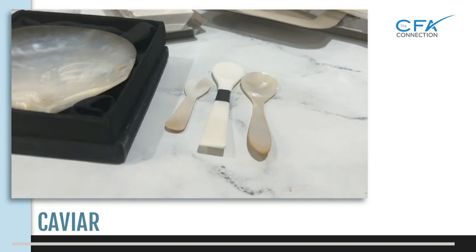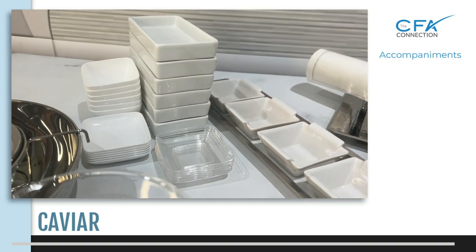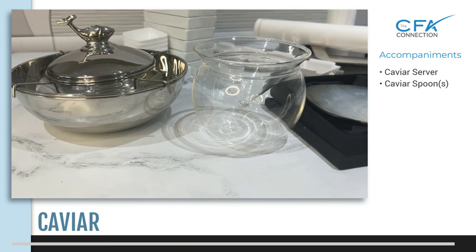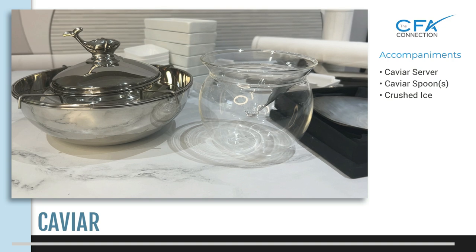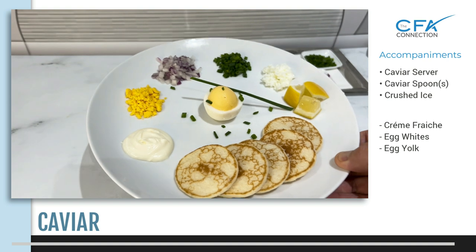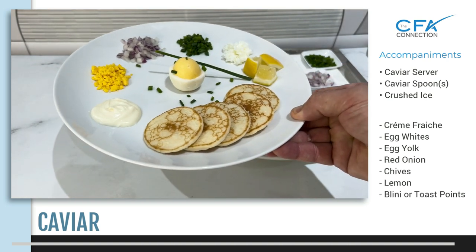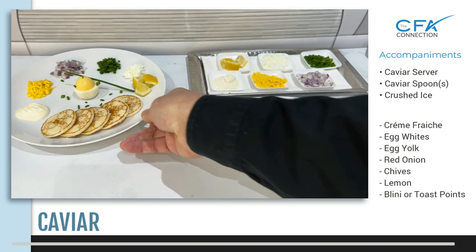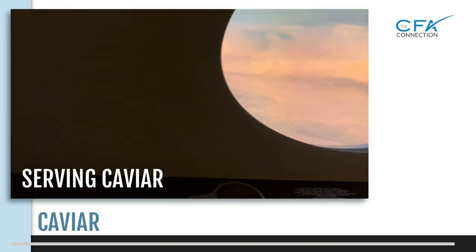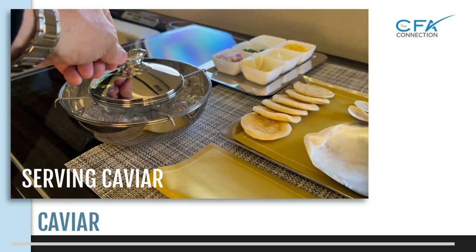If you're planning on serving caviar, you need to make sure you have all of the accompaniments and service ware: the caviar server, the caviar spoon, crushed ice, along with crème fraîche, hard-boiled egg whites, hard-boiled egg yolks, red onion, chives, lemon, blini, or toast points. We'll go into greater detail on all these accompaniments, service tools, and how to serve it on board in the serving caviar tutorial. Thanks for watching.